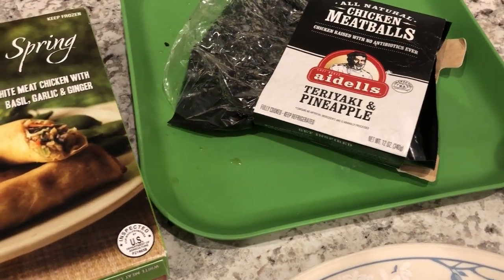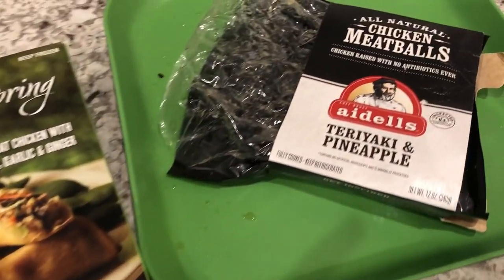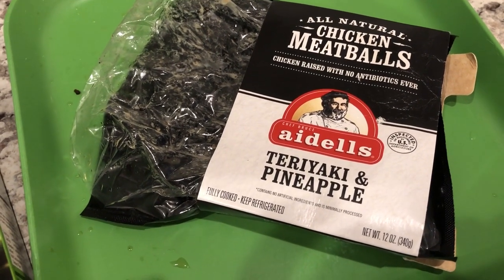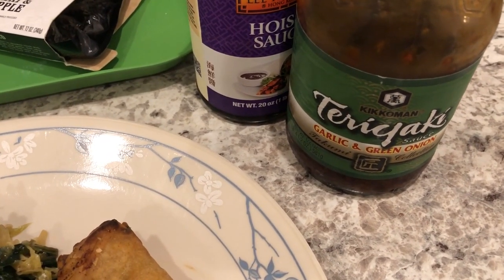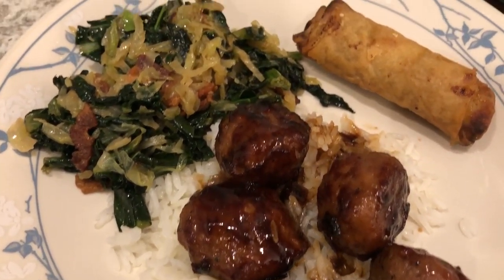Hey guys, for dinner tonight I am cooking from my freezer. I have had these chicken meatballs in my freezer for a while and wanted to use them up. They are already cooked, so what I did was heat them up in the skillet, browned them, and then added some teriyaki sauce and some hoisin sauce, and I am serving it over white rice.